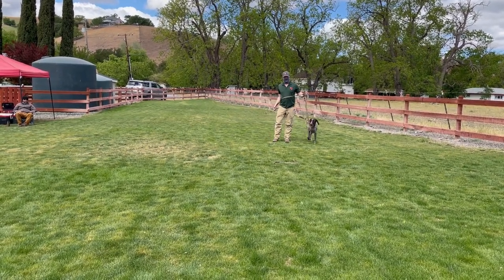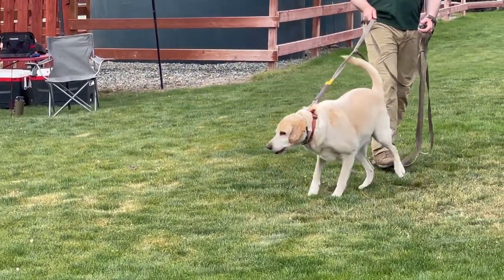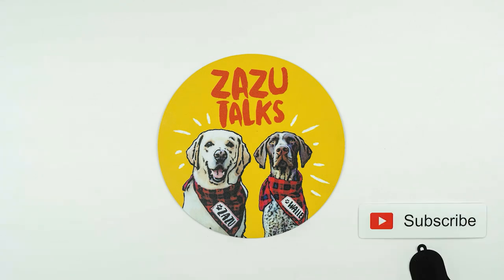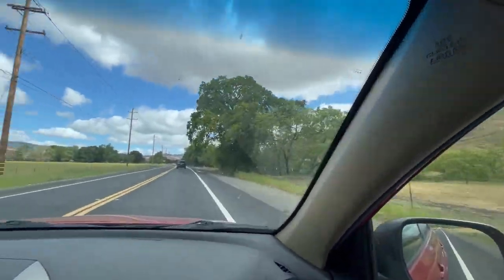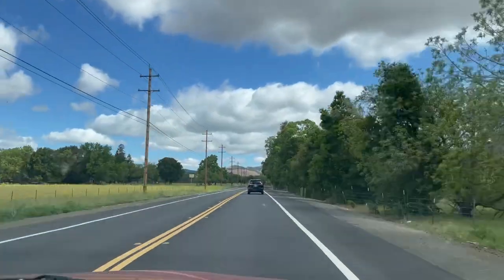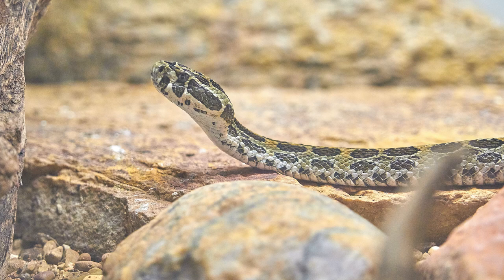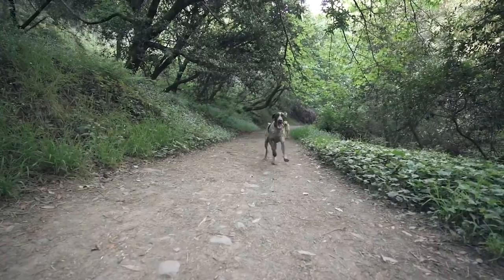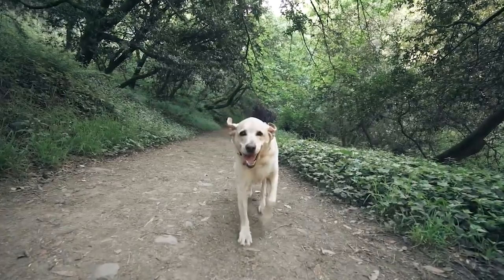Today we're taking our dogs Zazu and Wally for rattlesnake aversion training. Rattlesnakes are venomous and common throughout the California Bay Area open spaces. Since we go on a lot of off-leash adventures, we want them to be as safe as possible by training them to stay away from rattlesnakes.